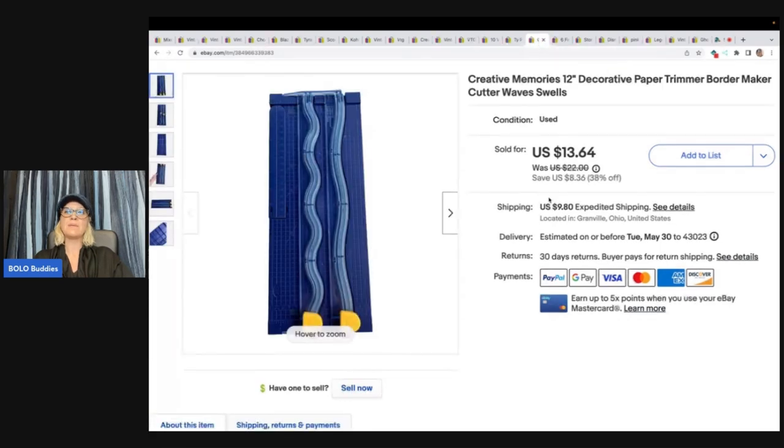This is a Creative Memories decorative paper trimmer. This came in a big lot of Creative Memories items. It's probably not something I would pick up on its own because it's kind of annoying to ship, but it was just part of my lot so I went ahead and listed it. It sold for $13.64 plus shipping.